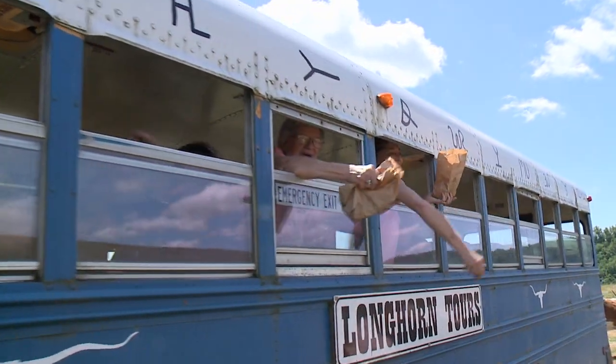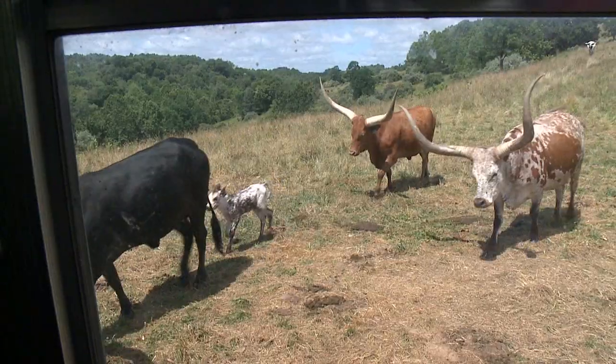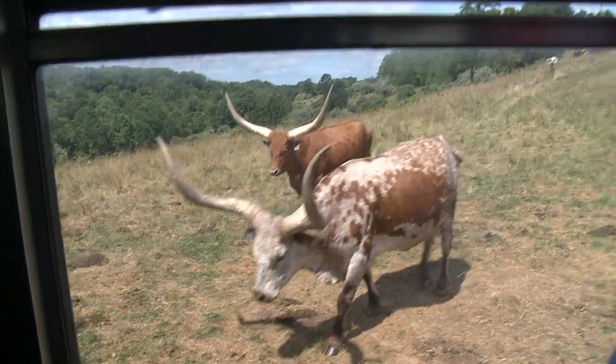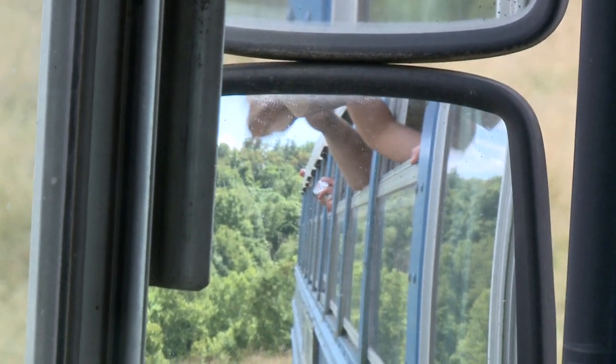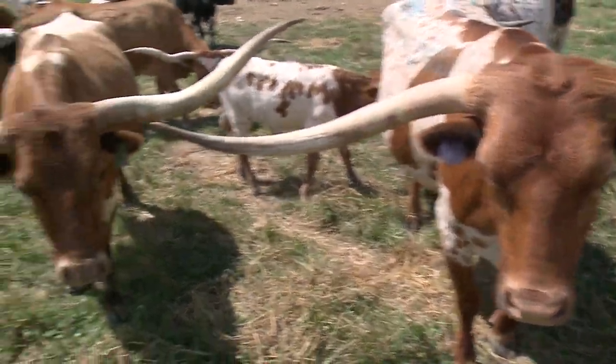They use these brightly painted former school buses to take the tourists through the many feeding pastures on this former strip mine land. The cattle usually come running because they know that the tourists will have treats for them.